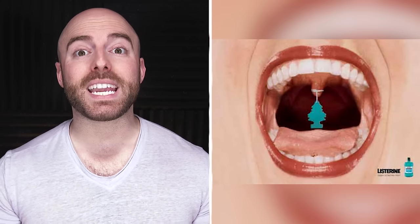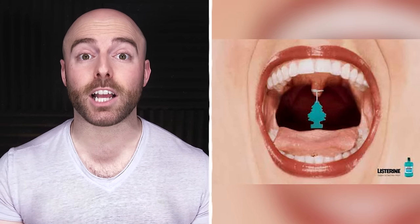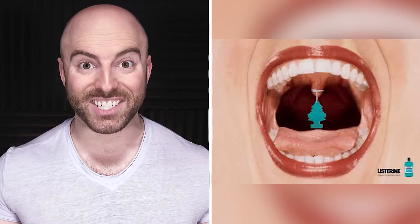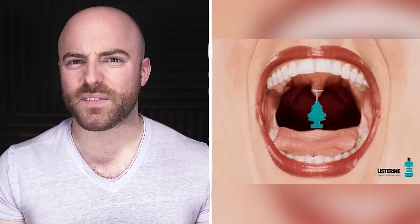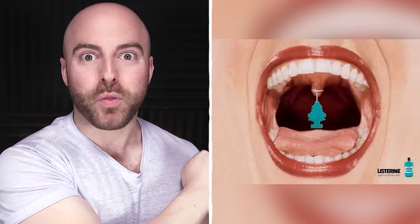Then, in the 1920s, it became known as a substance that could kill bad breath, and the rest is history. Though it should be said that having bad breath didn't seem to be that big of a deal until Listerine's print ads claimed that it was. Way to create a problem and solve it, floor cleaning mouthwash!